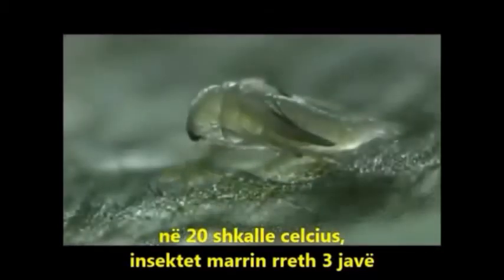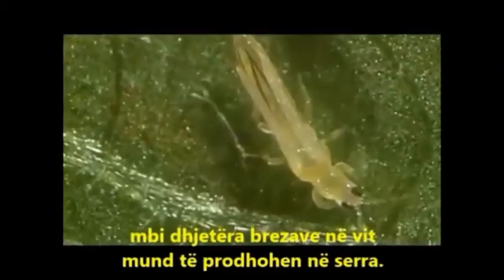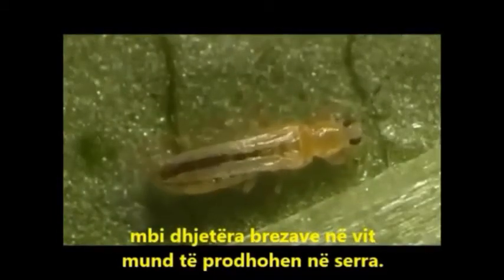At 20 degrees Celsius, insects take about three weeks to develop from eggs to adults. Over ten generations a year can be produced in the greenhouse.